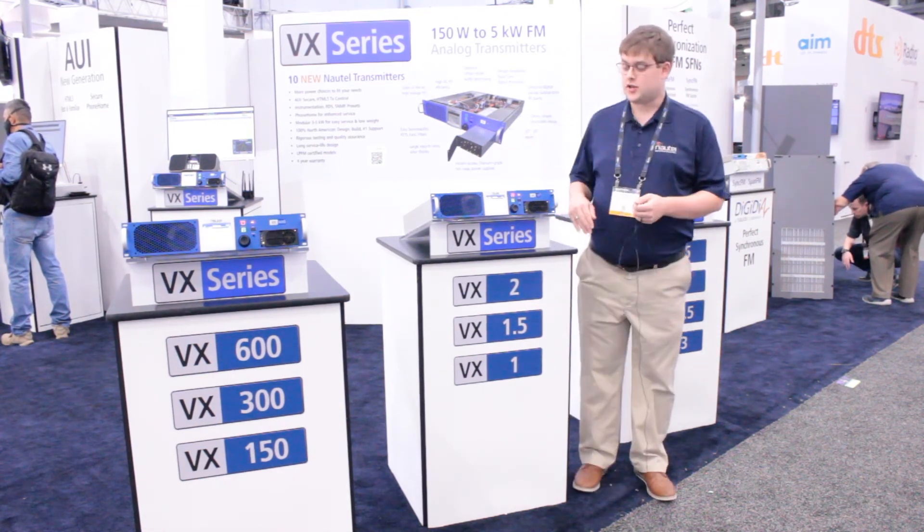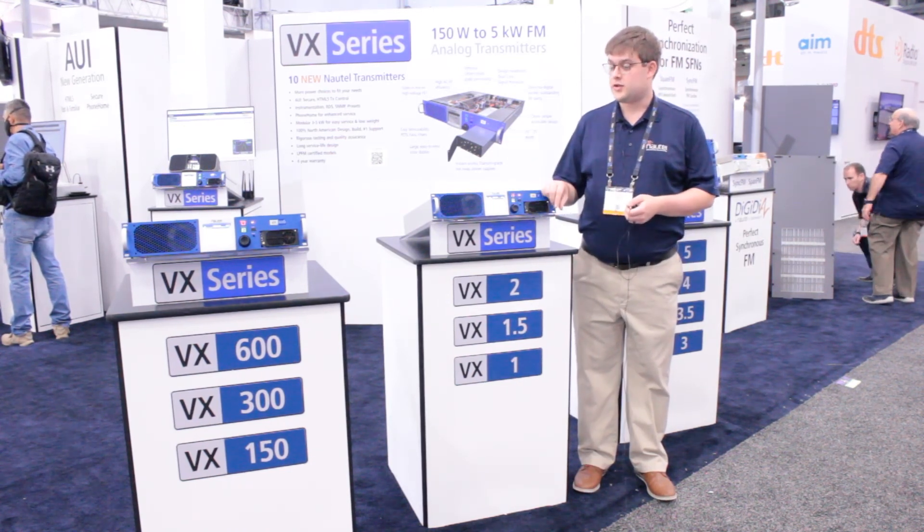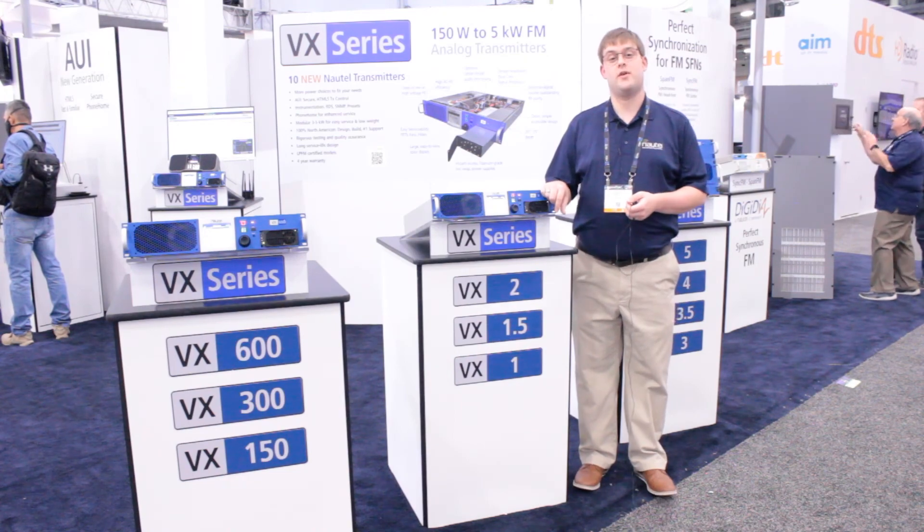I should also note that our 2RU chassis here are 24 pounds. Thank you for joining me — this has been a preview of our VX series.